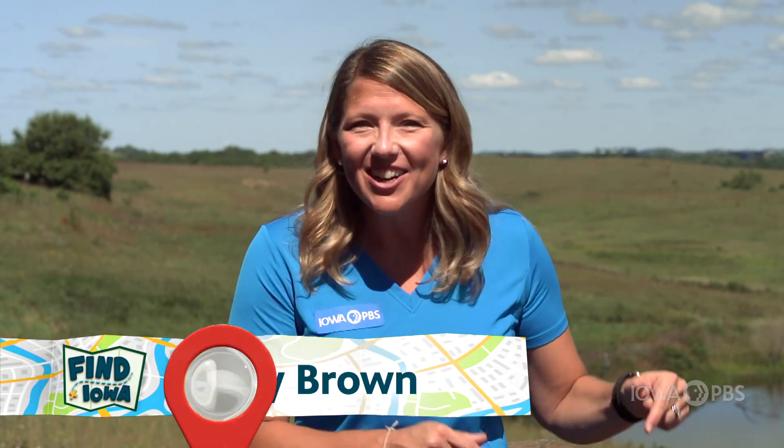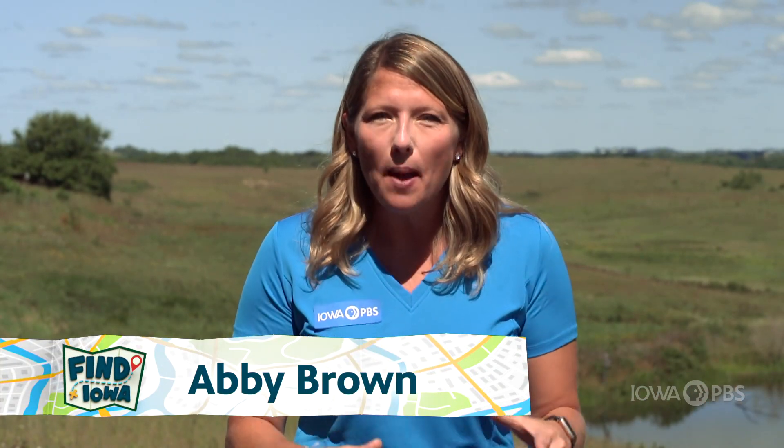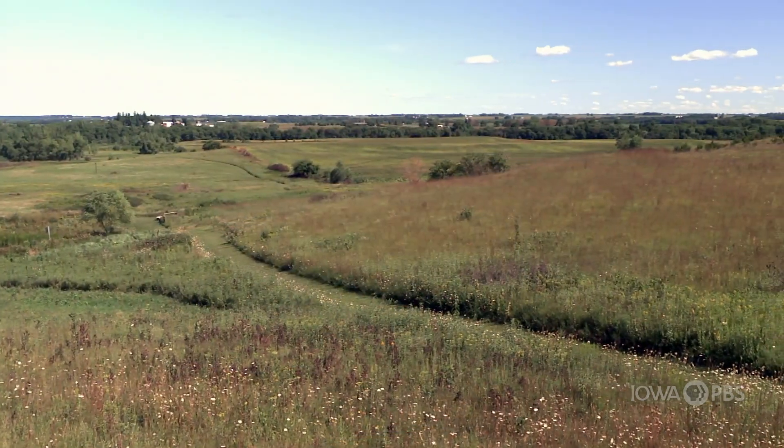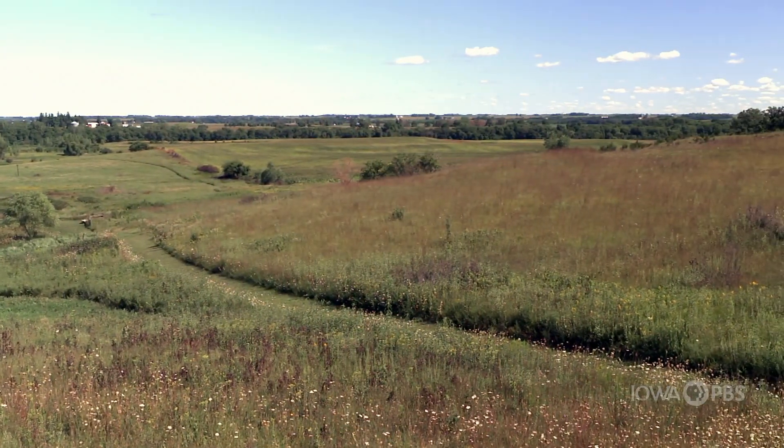This awesome land right here in Iowa used to be covered by seawater a long, long, long time ago. So imagine that, and imagine all of the little creatures that were swimming around in that water. Let's go see if we can find some evidence to support that those creatures actually did live here.